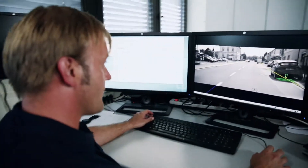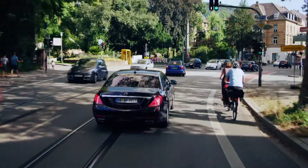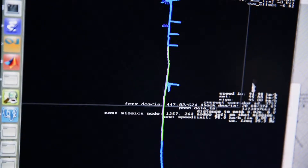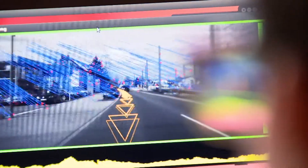Common navigation systems are not precise enough. We needed a localization that can give us the exact position on a centimeter basis. With cameras, we match the surroundings with data in our map ten times a second.